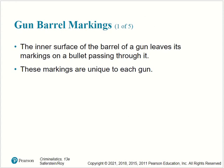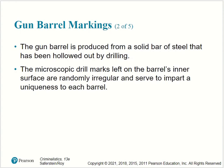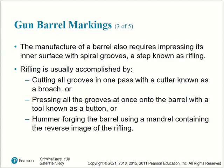Gun barrel markings: the inner surface of the barrel of a gun leaves its markings on a bullet passing through it, and these markings are unique to each gun. The gun barrel is produced from a solid bar of steel that has been hollowed out by drilling. The microscopic drill marks left on the barrel's inner surface are randomly irregular and serve to impart uniqueness to each barrel. The manufacturer also impresses the inner surface with spiral grooves, a step known as rifling, accomplished by cutting grooves with a brooch, pressing grooves with a button, or hammer forging the barrel using a mandrel.